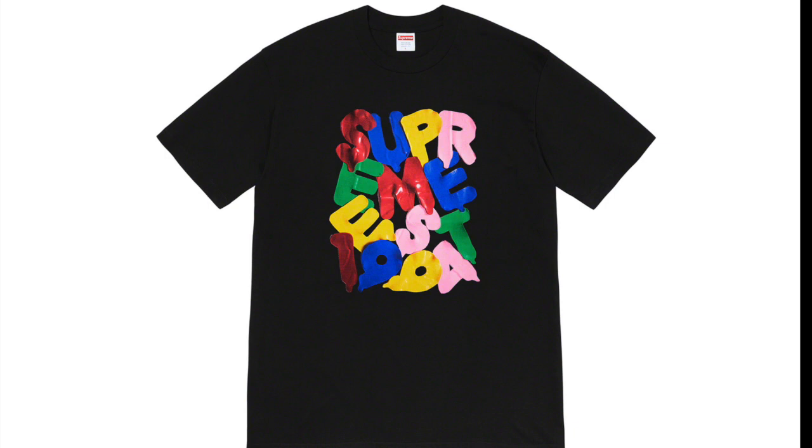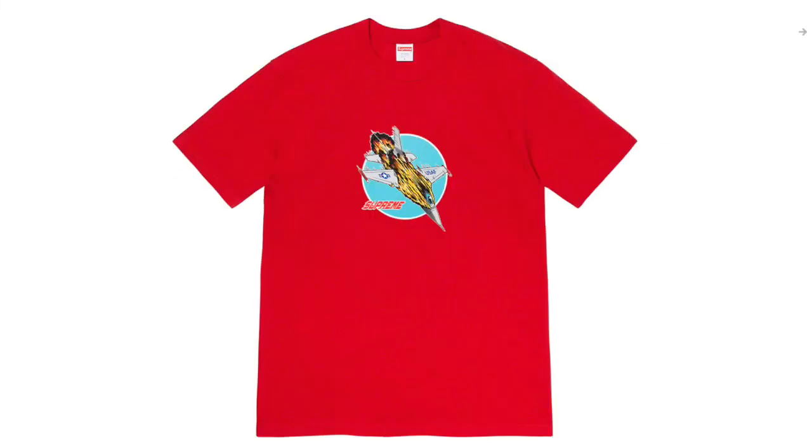Next up we got the Supreme Balloons Tee. I think this one looks pretty cool — it's just a regular Supreme spell out t-shirt; they always do one of these. It'll probably do pretty good for resell but won't do anything amazing. There are a lot better shirts to go for if you're going for a must-cop.